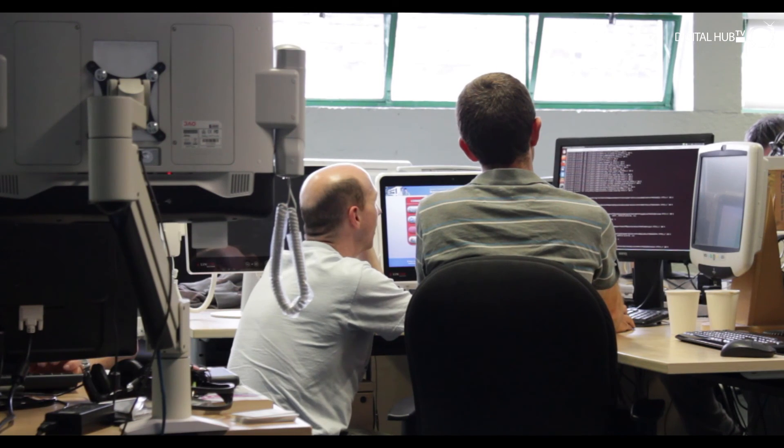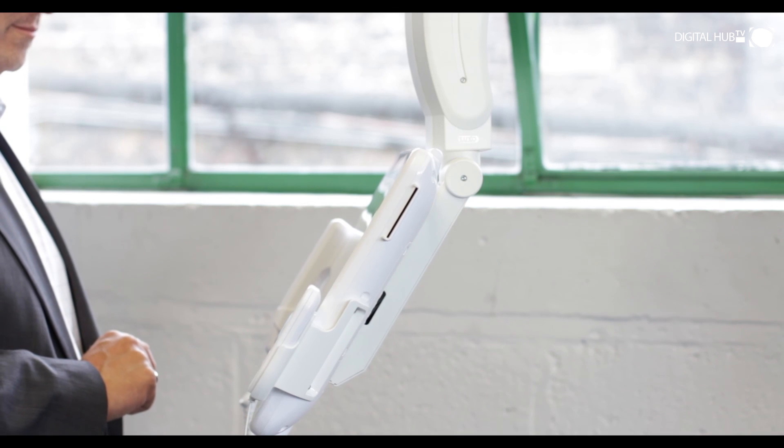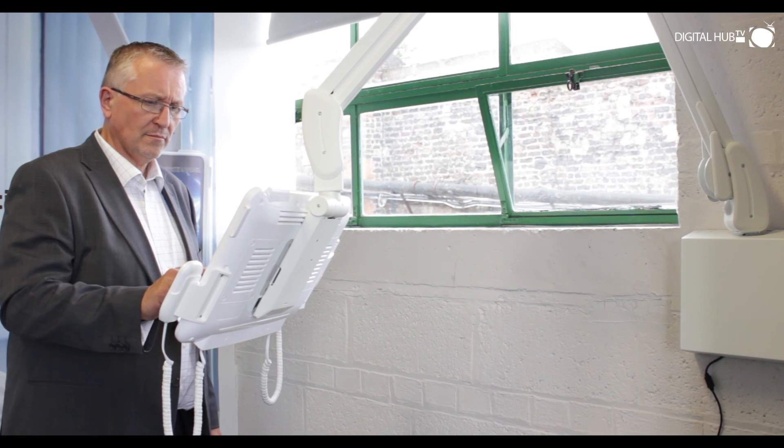Lincor has been at the forefront of point-of-care computing excellence for over ten years. We continually innovate as we work closely with our customers to ensure they can provide clinical excellence against an ever-changing operational landscape. For more information on what we can do, visit linkor.com.